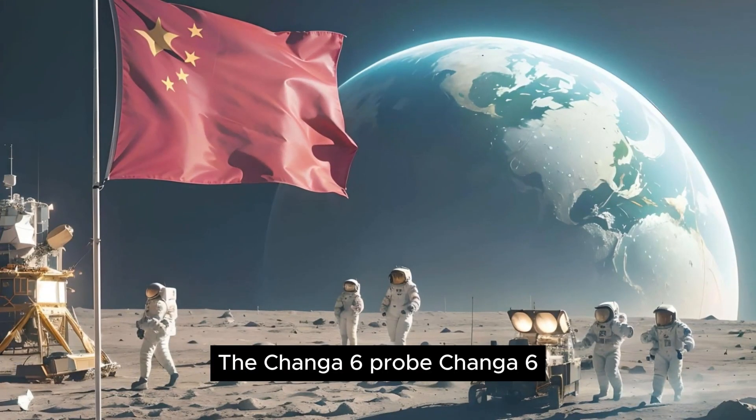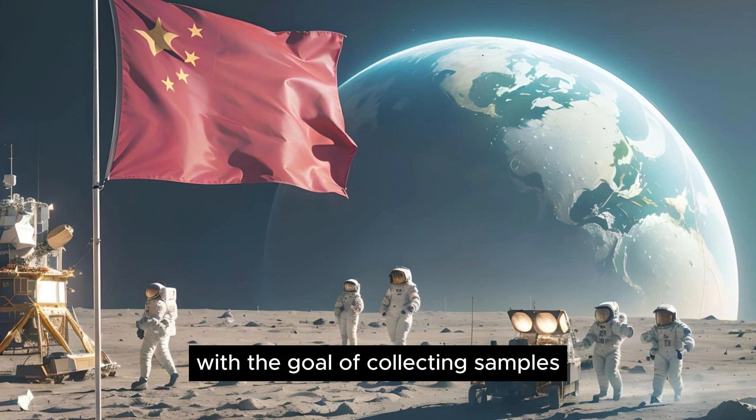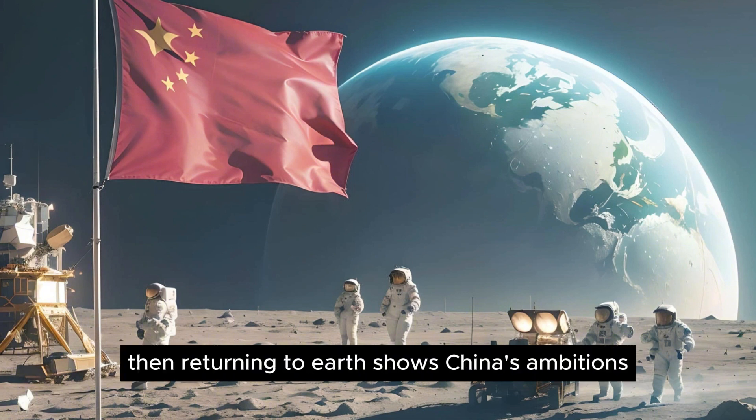The Chang'e 6 probe, with the goal of collecting samples on the dark side of the moon, then returning to Earth, shows China's ambitions.